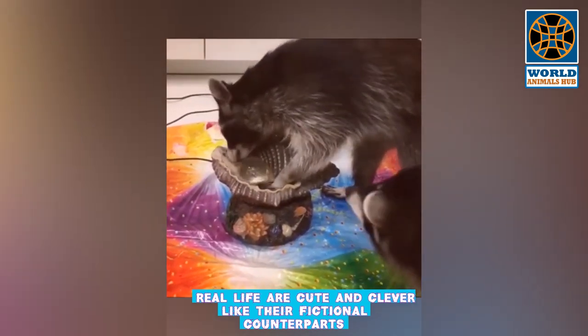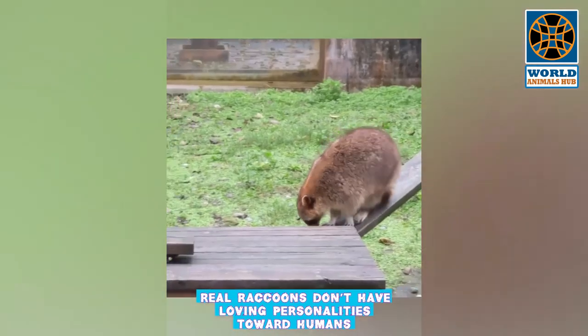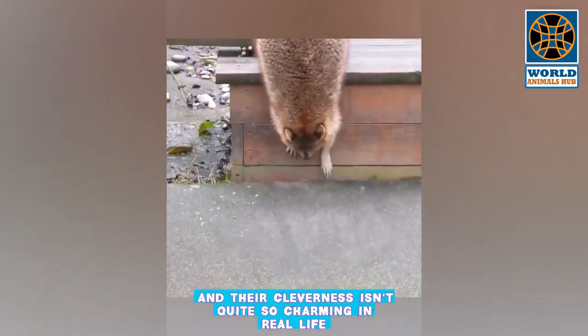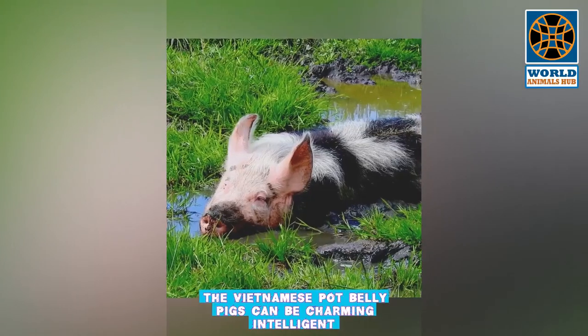Raccoons in real life are cute and clever like their fictional counterparts, which may make people think they would make good pets. However, real raccoons don't have loving personalities toward humans, and their cleverness isn't quite so charming in real life.